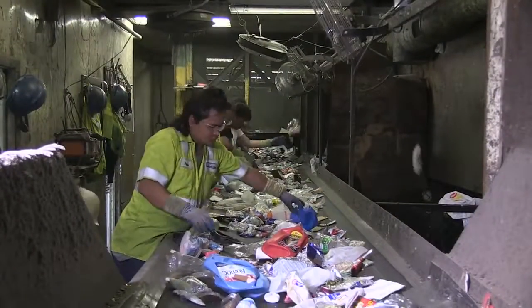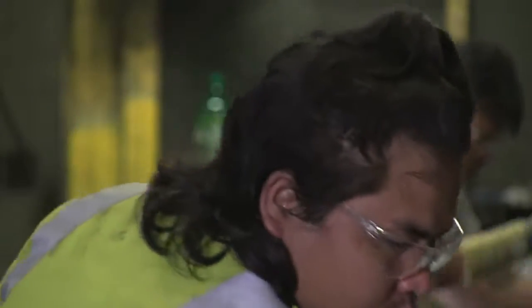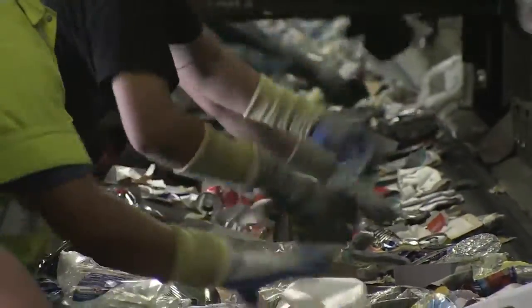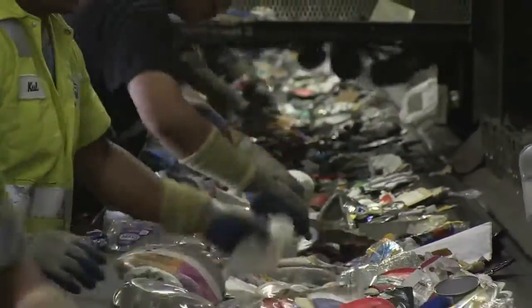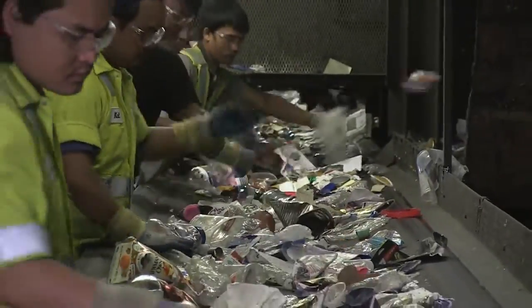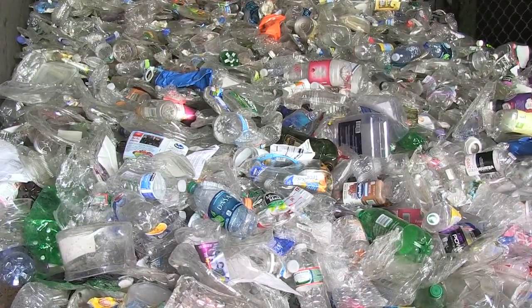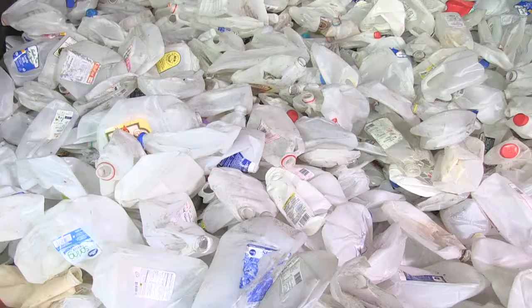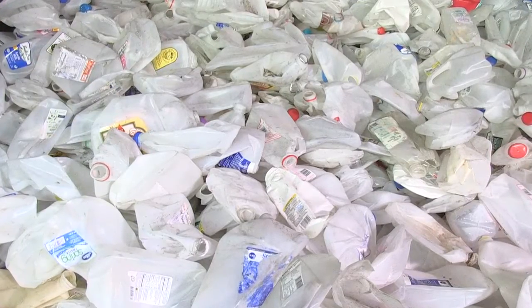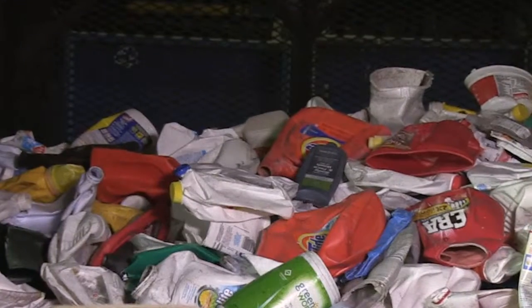Each worker on this line is looking for a different type of plastic to sort, and each type needs to be kept separate — because every type of plastic is different. Companies that buy the kind of plastic used in water and soda bottles, for example, don't want other plastics mixed in. The color of the plastic can also make a difference: a colorless plastic milk jug is worth more because it can be made into more things than one that has been colored orange or blue.